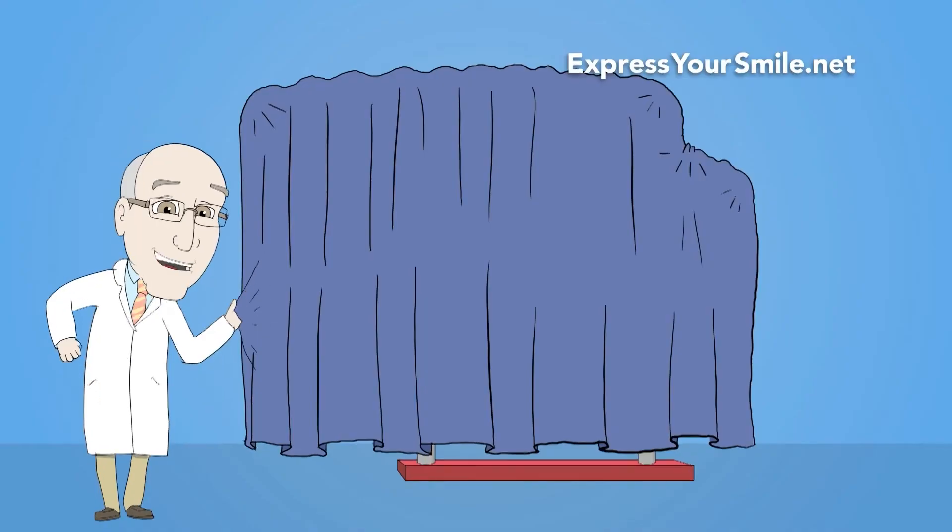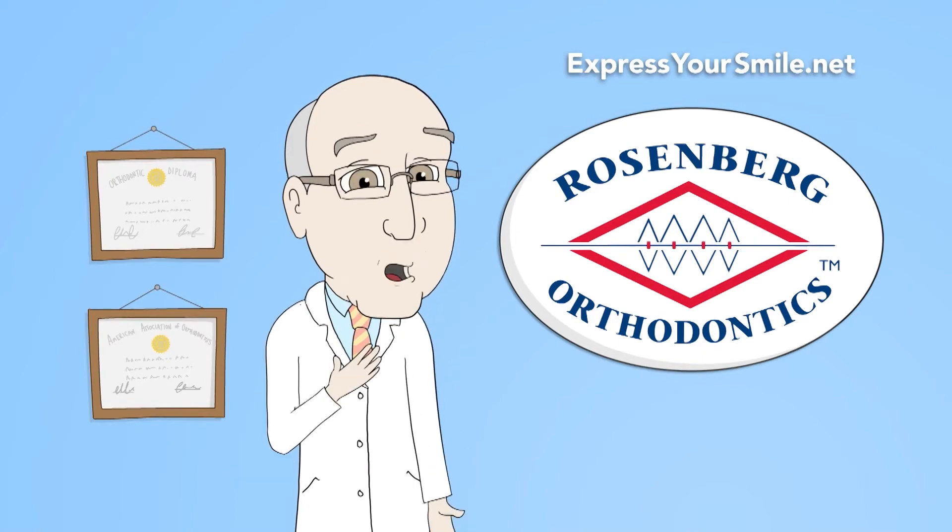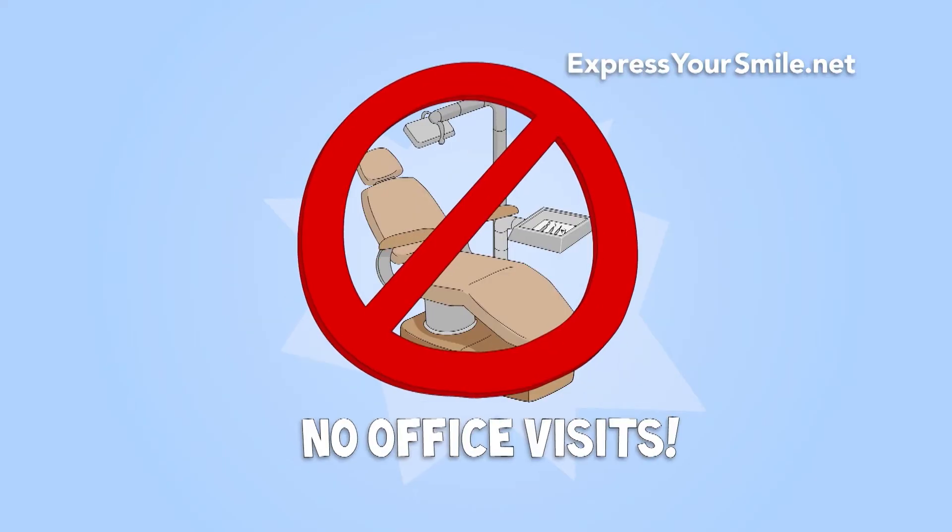For those who are interested in at-home aligners, we have a unique service called Express Your Smile, which was developed by Dr. Rosenberg. This process eliminates visits to the office by mailing aligners directly to your home.